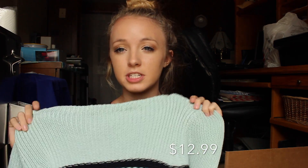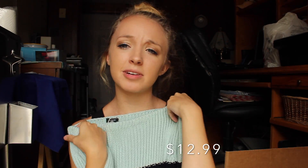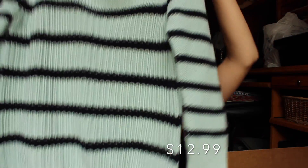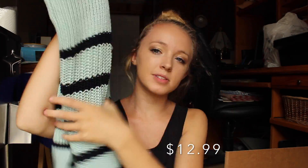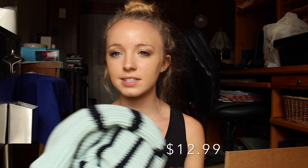This one is from J.Crew, which is usually expensive. It's a size medium so it's pretty oversized, but I like my sweaters like that. It's just mint with some black stripes and it looks really big but cozy. It's a really thick knit so it'll be good for those really cold winter days.